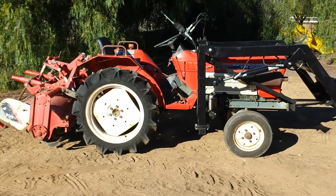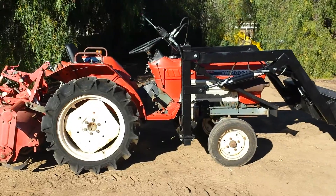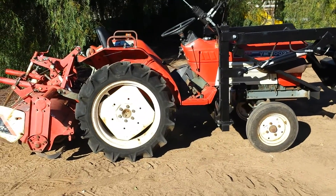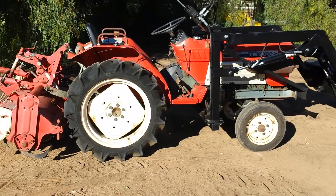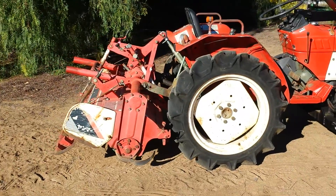Hi, David here with Tough Tractors. Here we have a Yanmar YM2002, 25 horsepower. This is a three cylinder diesel. This is the upper version of the YM2000, which is a two cylinder diesel, shown here with an optional tiller on it.